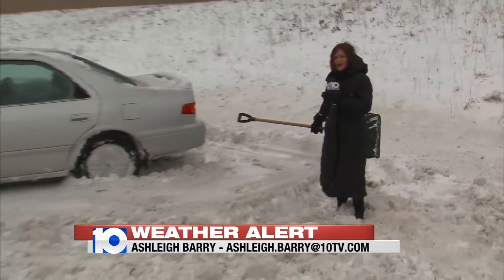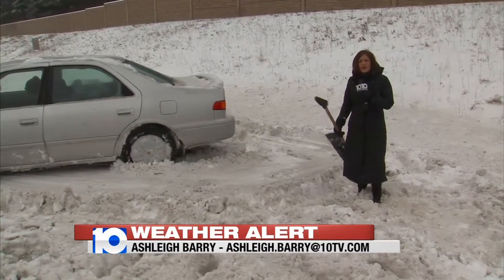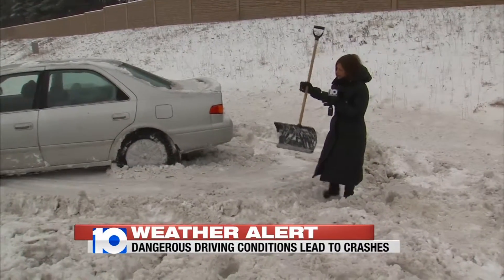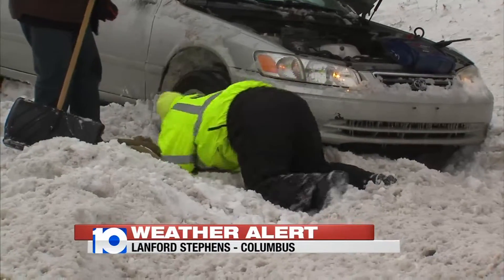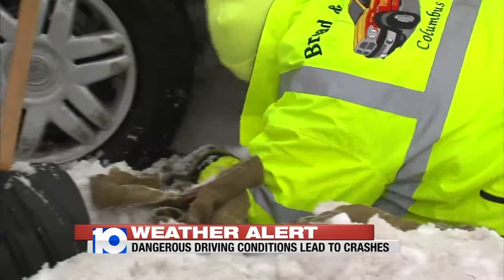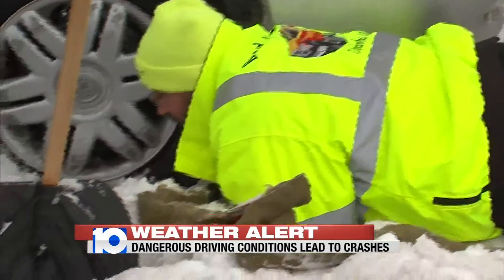We ran across one driver who came clear off the road along 71. He called his friend for help, and his friend brought a shovel, but as you can see, he needed a tow truck. "We was going to get him out one way or another." Schreiner says this was a bad one, but he was determined to get this driver on his way.